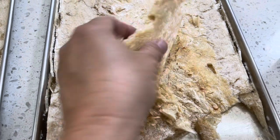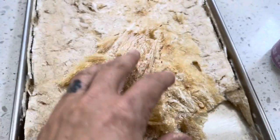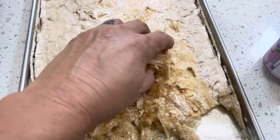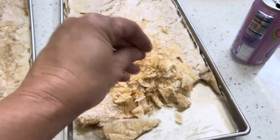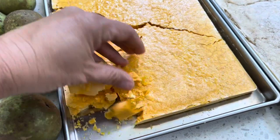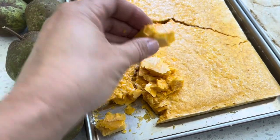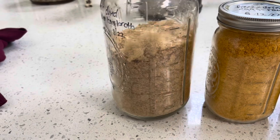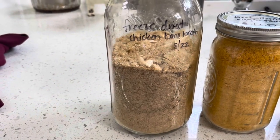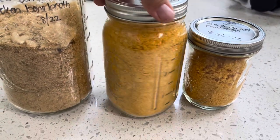This is our freeze dried bone broth. You can see it looks like styrofoam - everything comes out like styrofoam - but we're going to be able to powder this up into a fine powder and that is going to be our bone broth powder. We'll be able to do the same thing with these eggs. The freeze dried bone broth we will reuse by just adding water back into it, and that will give us bone broth again. For the freeze dried eggs, you use two tablespoons of eggs, two tablespoons of water, and you get a scrambled egg.